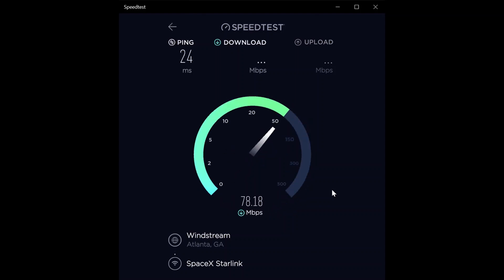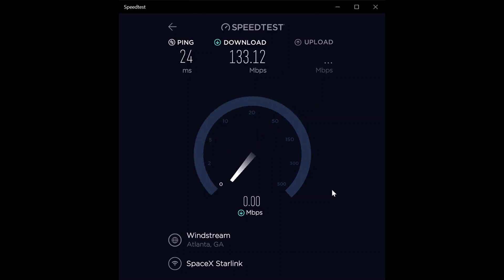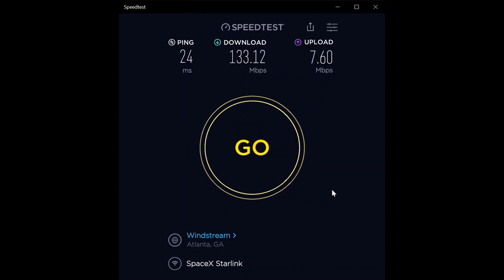The ping on that one must have been because the satellite was right at the edge of its range. Third noon test: 24 millisecond ping, 133.12 megabit per second download, and 7.60 megabit per second upload. This is what it's usually like during the day. I dipped just barely below 100 on one test, but almost always it's well above 100 megabit per second. I'll come back around 1:30 or 2 o'clock for another series.